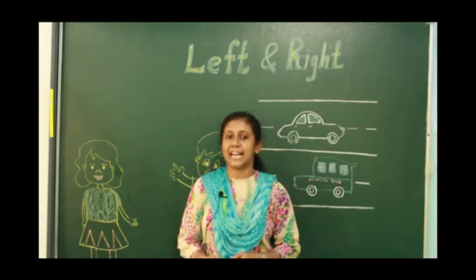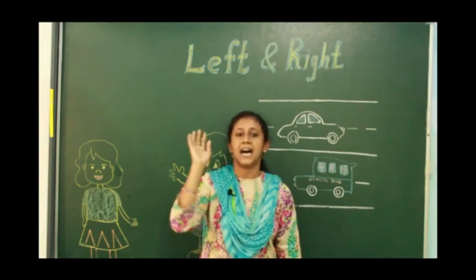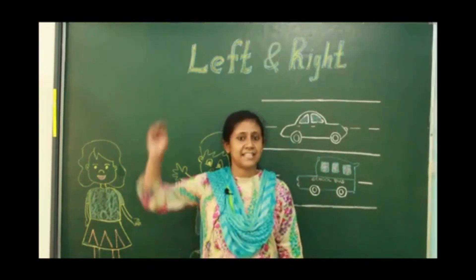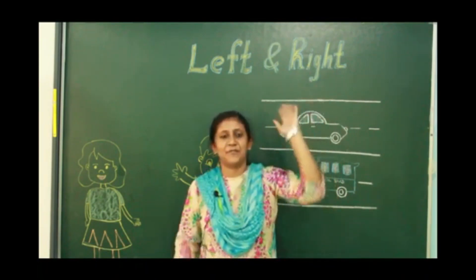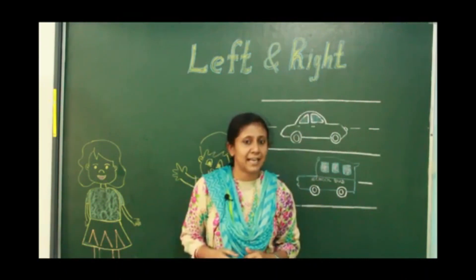Tell me with which hand we will eat our food. We will eat our food with our right hand. Can you raise your right hand up? Can you raise your left hand? Very good children!